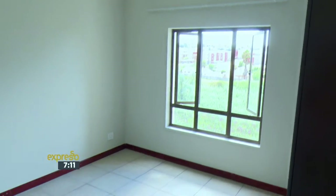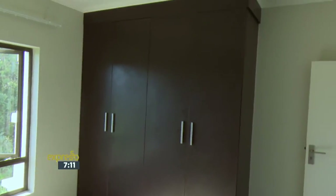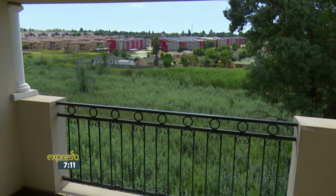Definitely a bit more spacious. More cupboards as well. Here you would be able to fit a queen-size bed without a problem. And a lovely view from here — very nice.